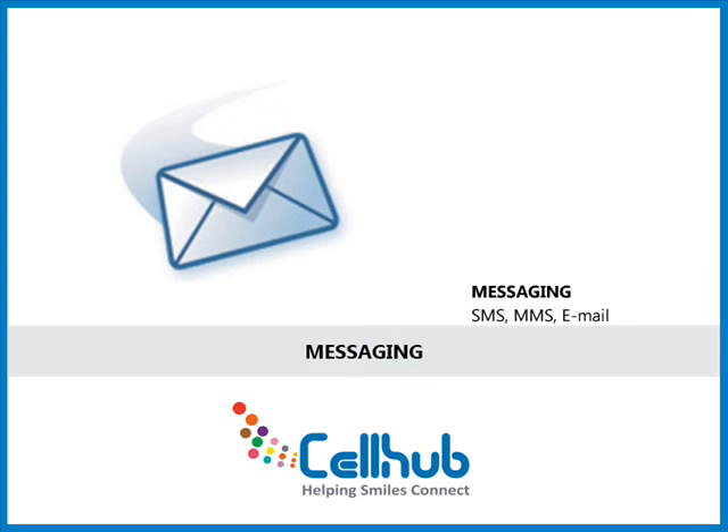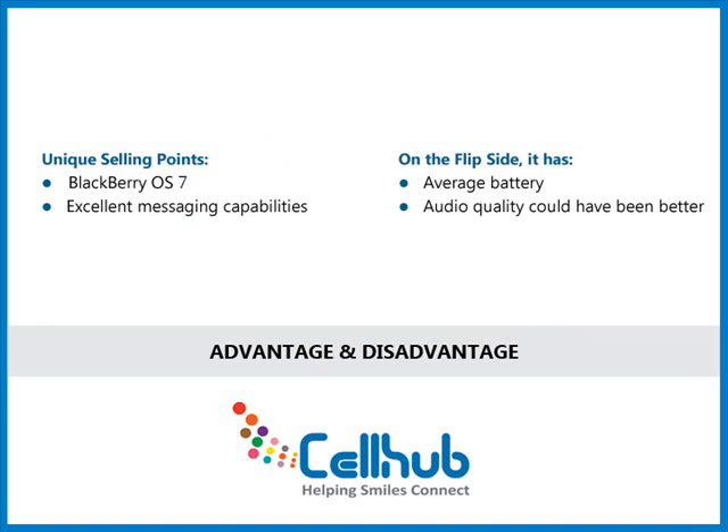It keeps you connected with people, friends and family from all around the world through social networking websites like Facebook and Twitter. You can never waste a moment wondering if you've just received an email or IM. Its unique selling points are the BlackBerry operating system 7 and excellent messaging capabilities.